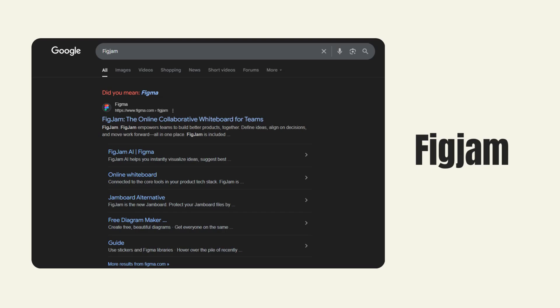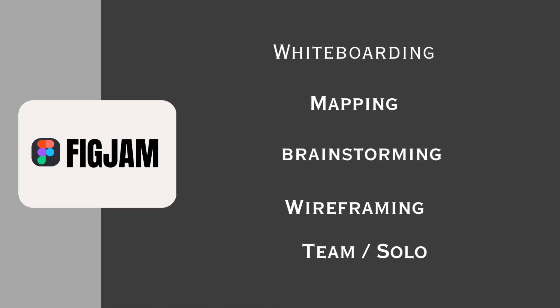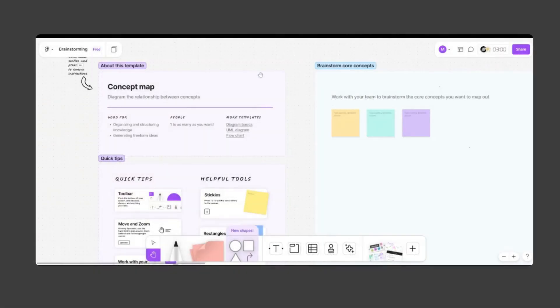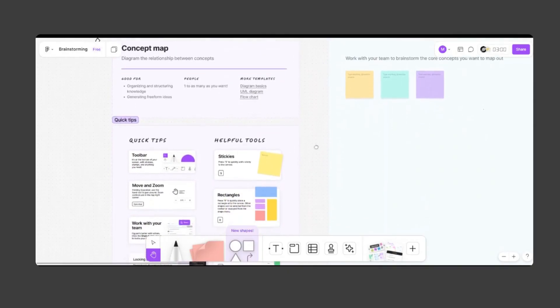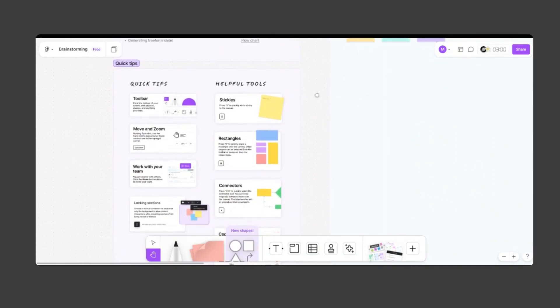The next tool is FigJam. FigJam's whiteboarding is a perfect sidekick — it's ideal for brainstorming, wireframing, mapping, and other user flow activities. You can use this tool with a team or solo.